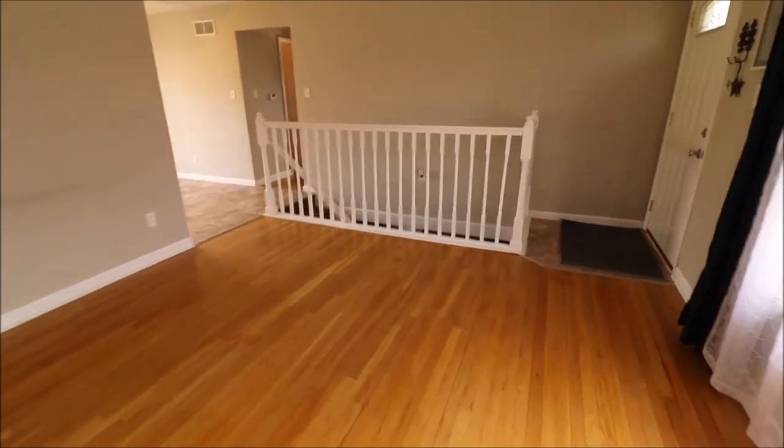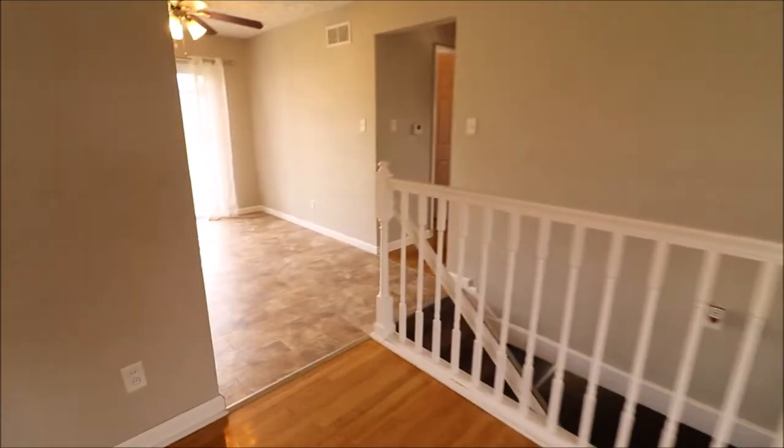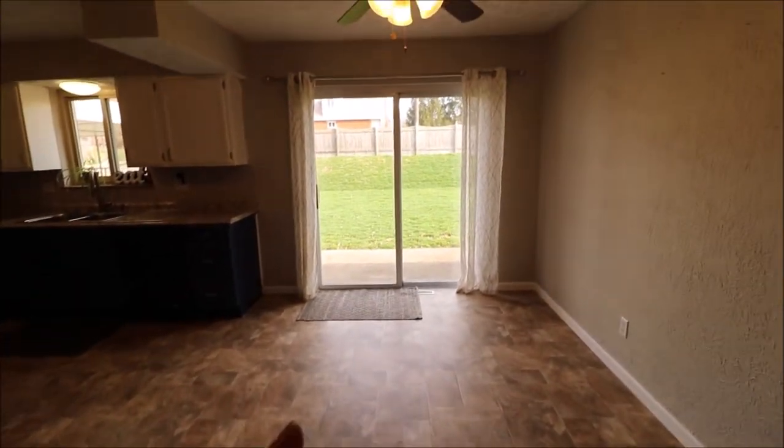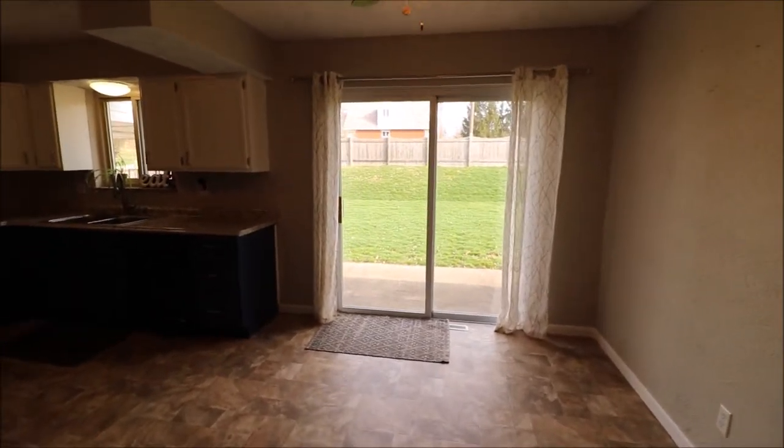This little handrail right here is our stairs going down to the basement. And then from the living room we walk into our dining area. The floor in here does not look too old at all. Sliding back door that leads us out to the backyard.